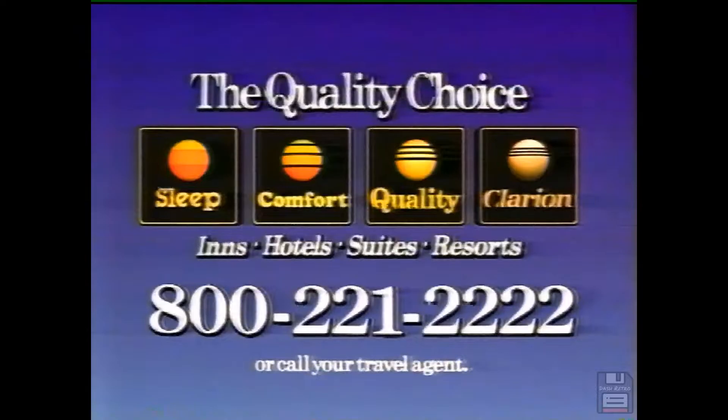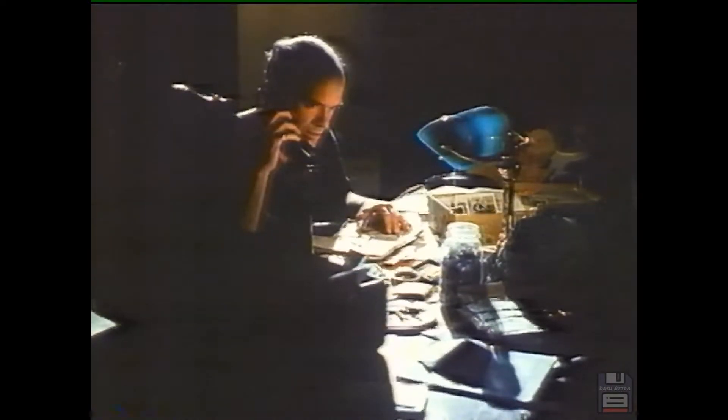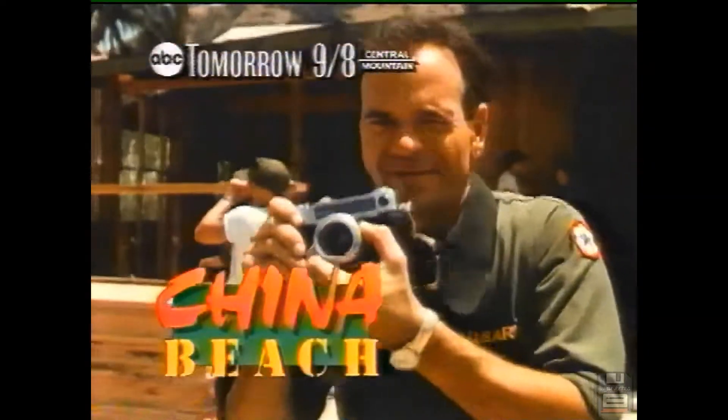Tomorrow on the season premiere — it's the people of China Beach, 15 years after. McMurphy, you guys were tight. Will McMurphy hide from the people in her past? Is Colleen there? Colleen McMurphy. It's the season premiere of China Beach — tomorrow, this Sunday.